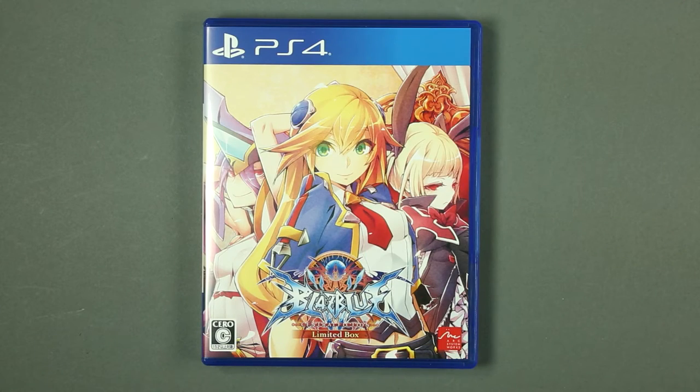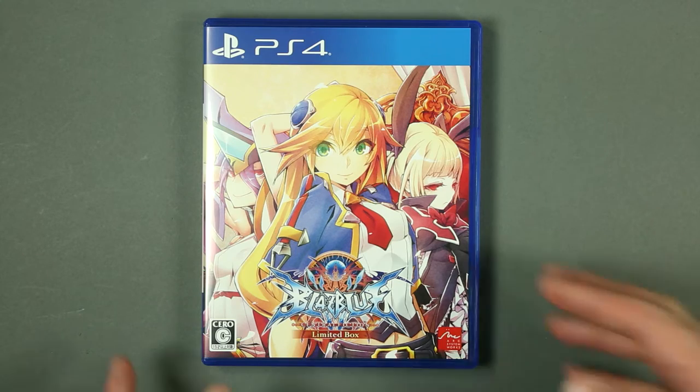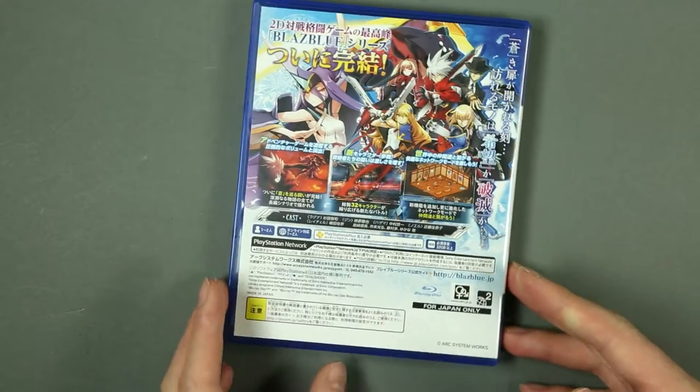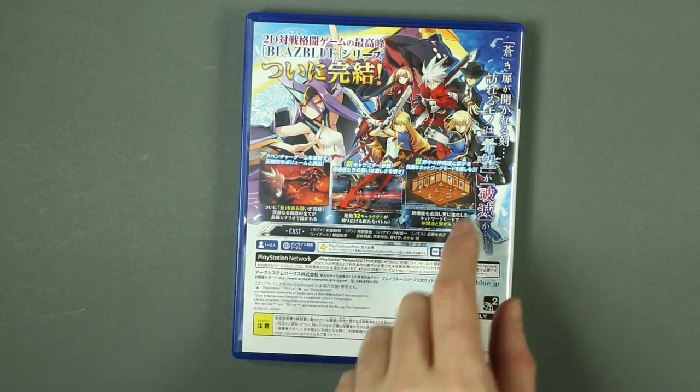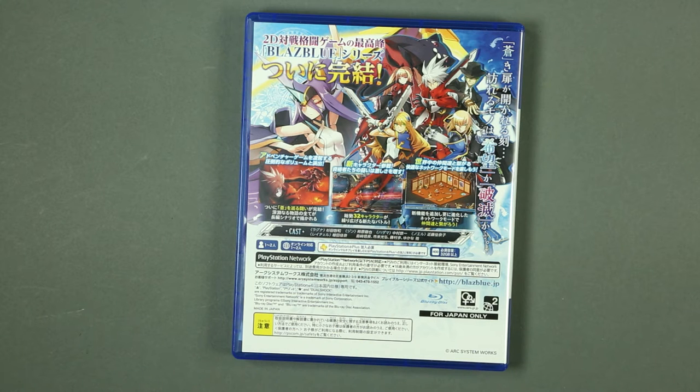Here is the game, with a front cover that recalls the one on the dust jacket. On the back it's the same as on the box — three screenshots, the same cast of characters, and of course the same technical and legal details.